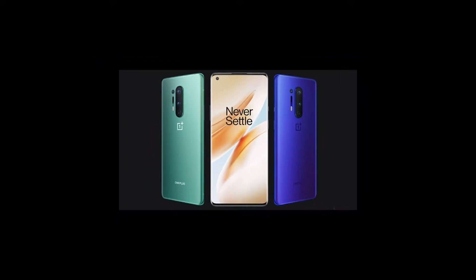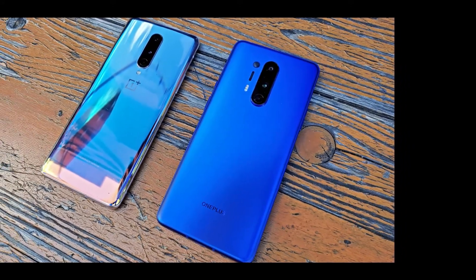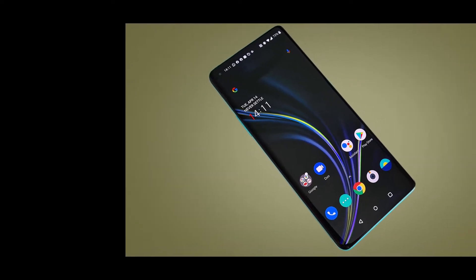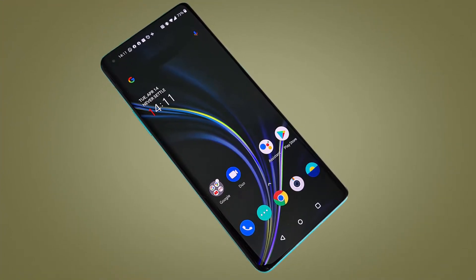Storage: 128–256GB. Battery: 4510mAh. Rear Camera: 48MP + 48MP + 5MP + 8MP. Front Camera: 16MP.